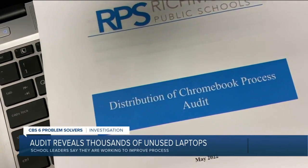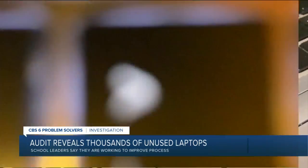Administration says this initial audit was to determine procedures for collection and distribution of these Chromebooks. However, they want to provide additional context, and this is after those findings raised questions about the quantity purchased.